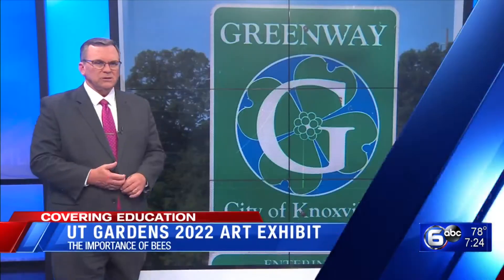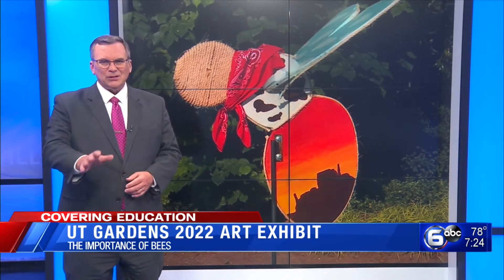It's all the buzz at UT Gardens. The 2022 Art in the Garden Exhibit is now on display. This year's theme honors an important pollinator, the bee.